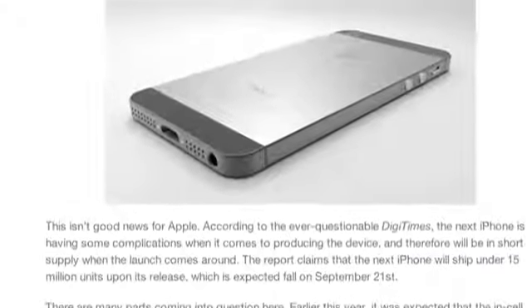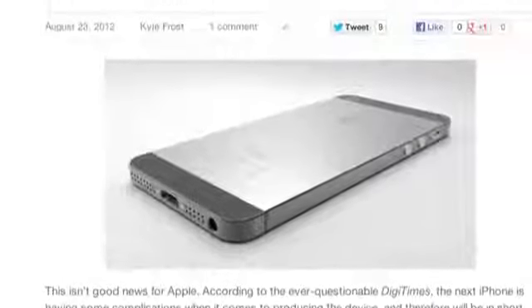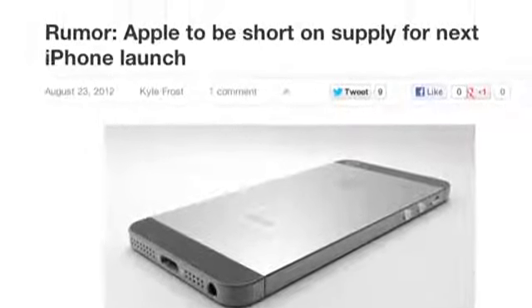According to DigiTimes, when the next generation iPhone finally launches, it will be in short supply. This adds on to previous rumors that claim the redesigned connector at the bottom of the phone has been causing some shortages with production and supplies. I really hope this isn't true because hype for the next generation iPhone has never been higher, and low stock and super high hype do not mix.